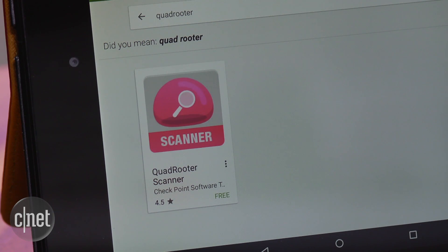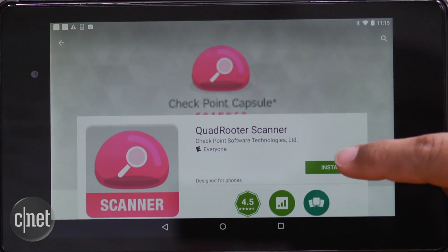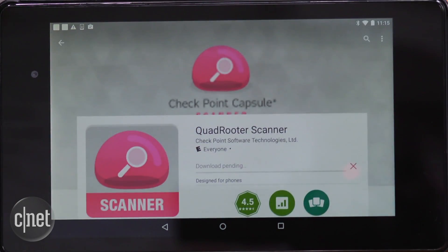Google told ZDNet that one of the flaws will be patched in a September update to Android. If you're concerned that your device is affected, Checkpoint released a free Android app called Quadrooter Scanner on the Google Play Store. Download away. That's it for this tech news update. I'm Aya Zakhtar and you can stay on top of the biggest stories at CNET.com/update.